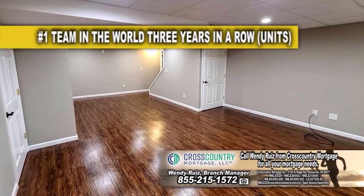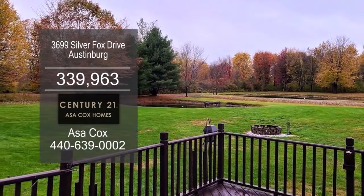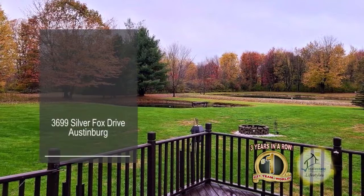The finished lower level is perfect for the kids to play or man cave. Relax on the back deck overlooking the spacious yard.